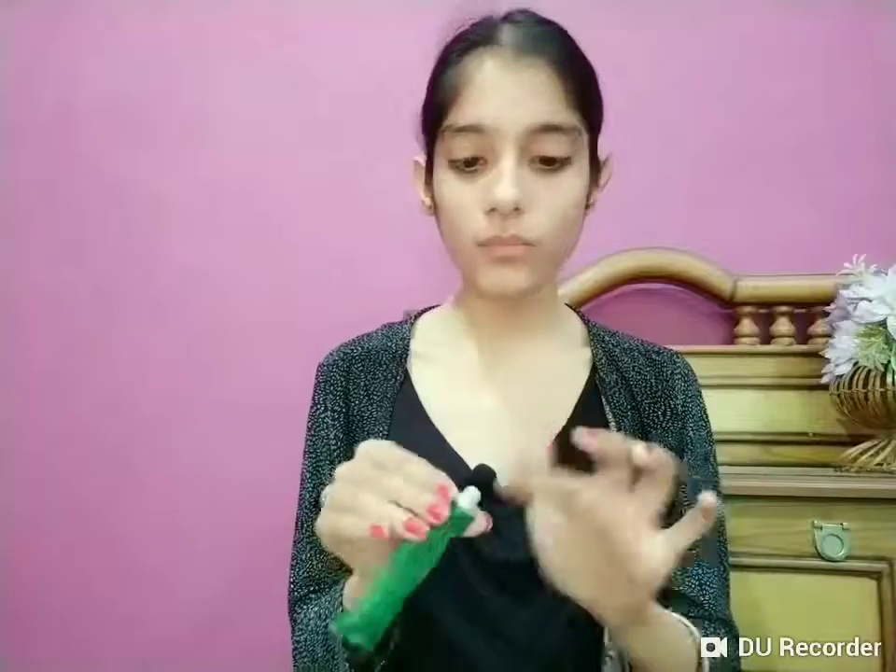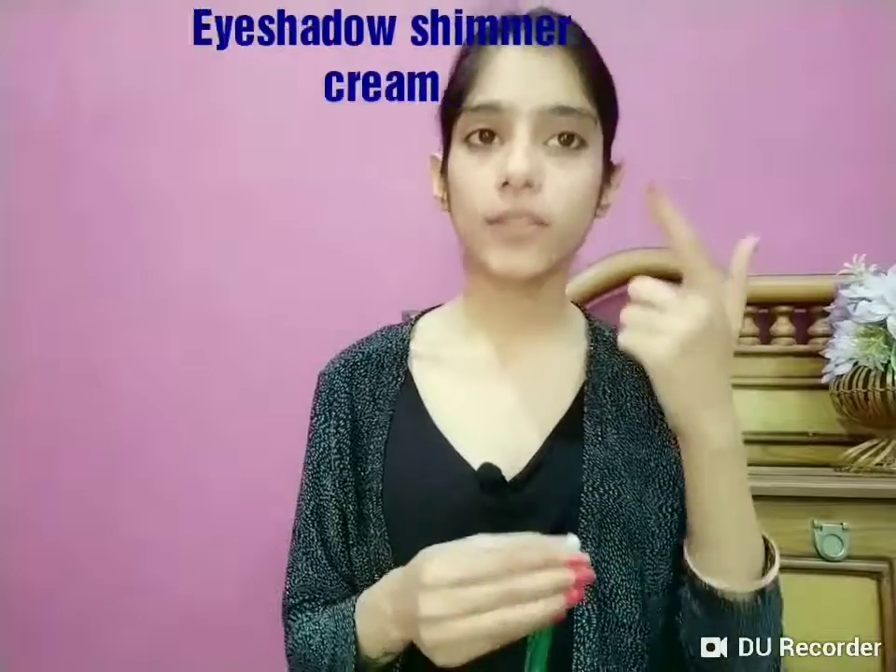The fourth use is for your eyelashes. Take a small amount and apply it from the base upwards on your eyelashes — it will make your eyelashes flutter and shine, giving them a natural shimmer. The fifth use: if you've applied eyeshadow, you can apply a little boroline over it. Even without eyeshadow, apply a small amount above your eyes. It adds shine and shimmer, giving a gel-like appearance over your eyeshadow.